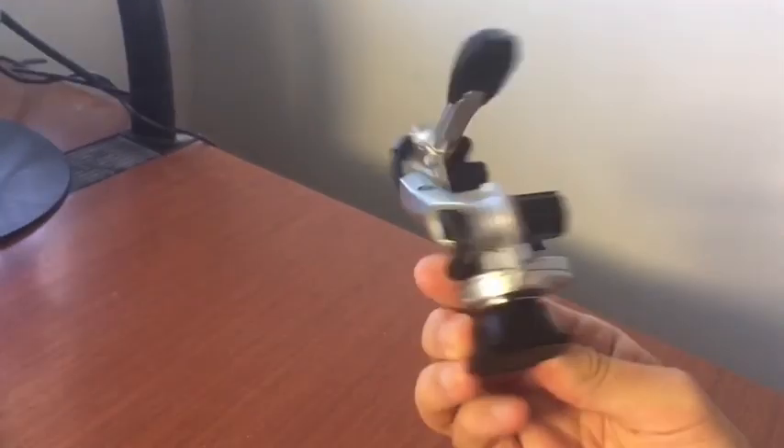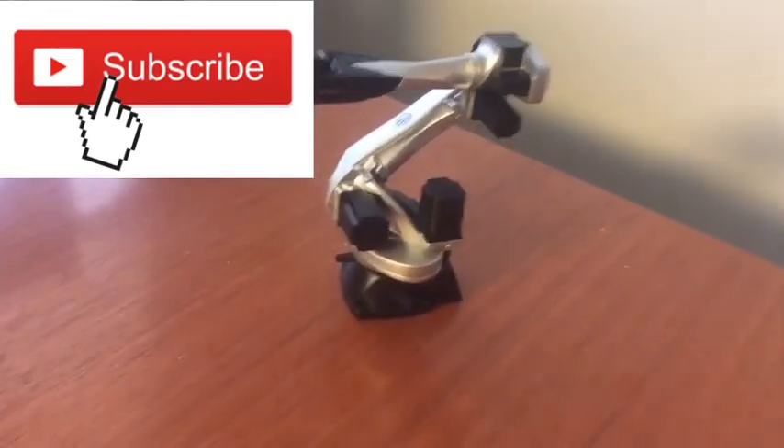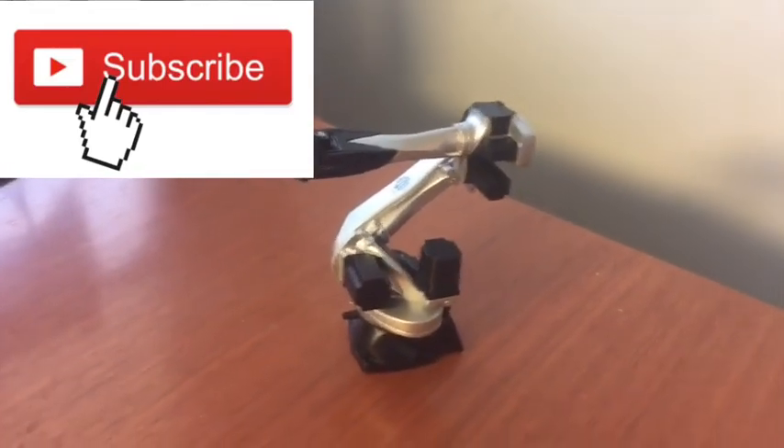So there you have it — the world's smallest robotic mechanical arm. Thanks for watching. For more Toon's toys and fun, keep it right here at the ToonDesk.